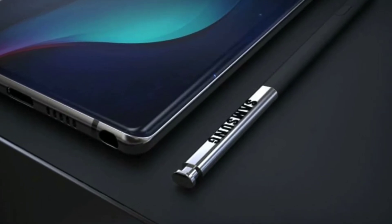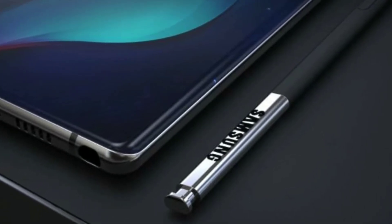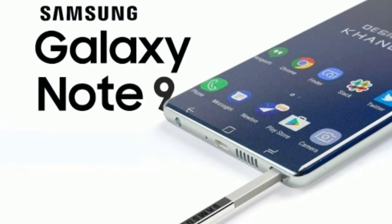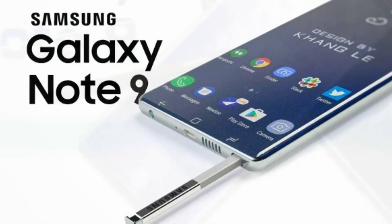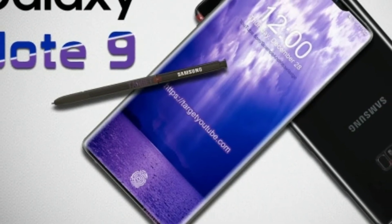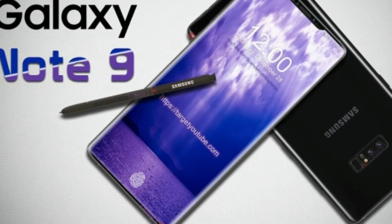Read more about why you shouldn't buy the Samsung Galaxy S9 — link in the description below. The tech savvy may notice the Galaxy Note 9 Geekbench scores are actually slightly slower than the results for the Galaxy S9 Plus, but don't panic. Scores during testing are usually lower because the manufacturer is still optimizing both firmware and software.